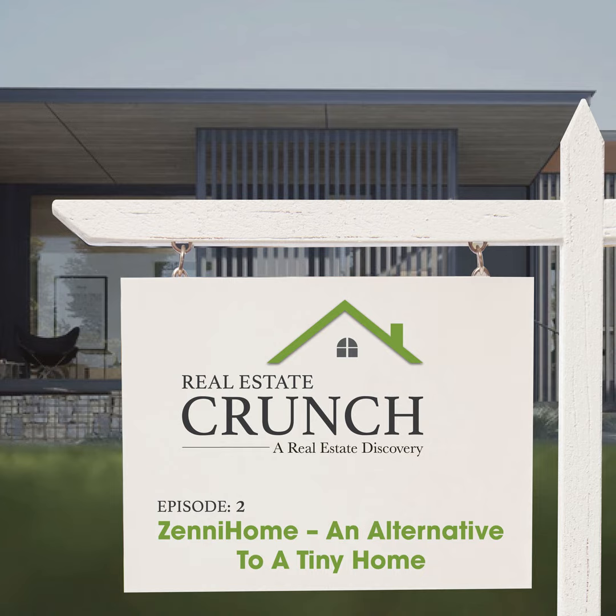This is Anita from Real Estate Crunch, where we do short tidbits about real estate — real information, real companies, real things that we like. We appreciate you joining us. If you'd like to learn more, check out our blog at realestatecrunch.com, which has lots of great information about real estate. Thank you to our production crew Rico — without you this would not be possible — and thank you all for listening.